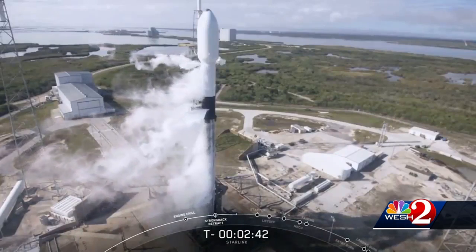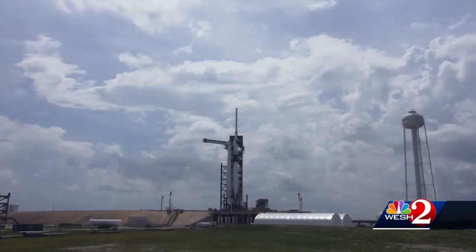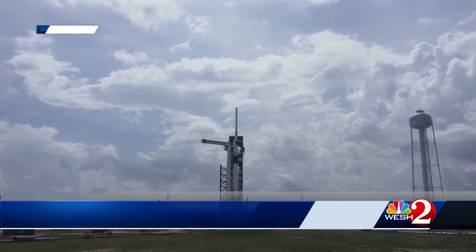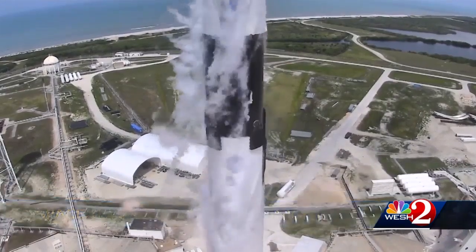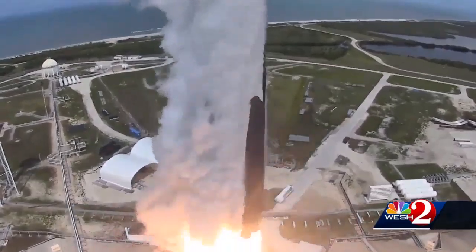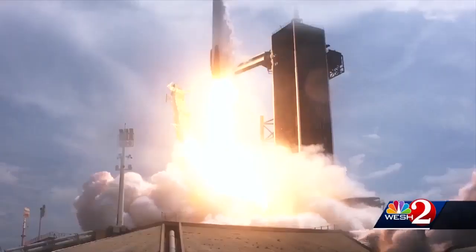Launch Pad 40 at the Cape is the scene of tonight's launch. It's a few miles from Pad 39A at the Kennedy Space Center, where SpaceX made the first commercial launch of astronauts Saturday. Newly released isolated views give us a fresh perspective of that big day.